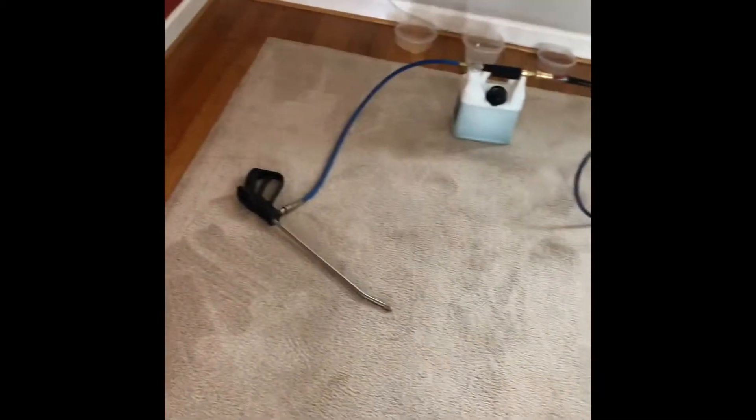The carpet isn't too bad. The lady is moving out of the house, so she has to do a carpet cleaning according to her lease agreement — that's always the case in our area. The carpet is not too bad, maybe a little bit of a traffic area and a little bit more dirt from the entrance.